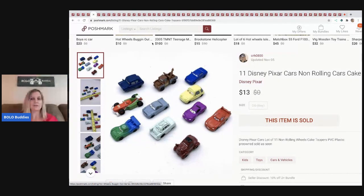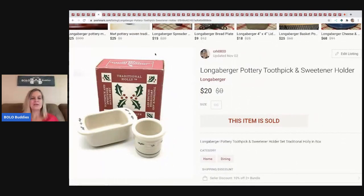The next item I sold are these Disney Pixar Cars non-rolling cake toppers — probably from a garage sale, mystery box, or thrift store. I pick up so many toys because I love selling them, but they tend to sit until I'm in the mood to list. I sold these for $13 and the buyer paid shipping.